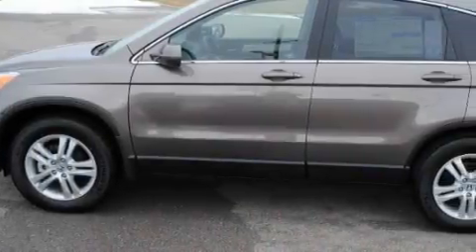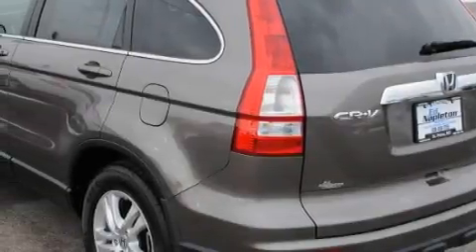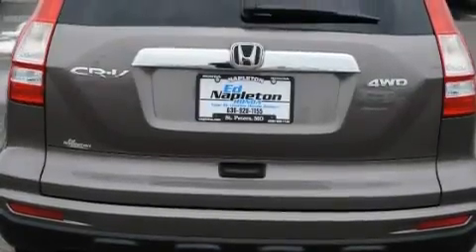Among the many superb features on this Honda there are a heated driver's seat, a power moonroof, satellite radio, front multi-stage airbags, an anti-lock braking system, and it's easy to see why this vehicle is an excellent choice.